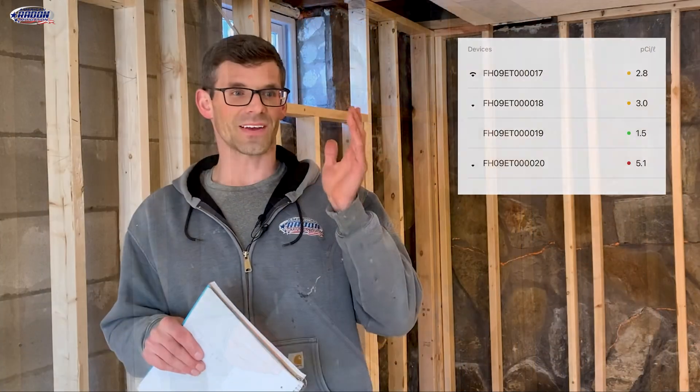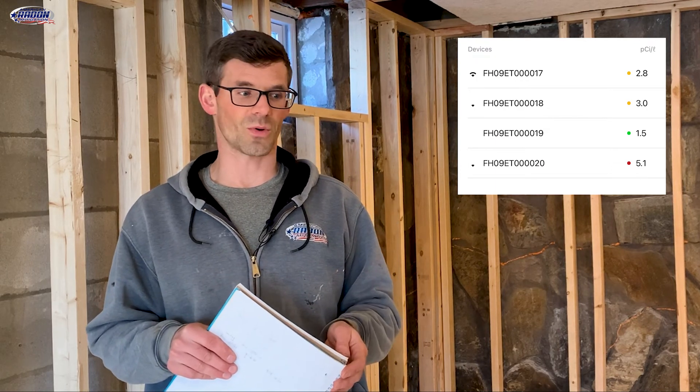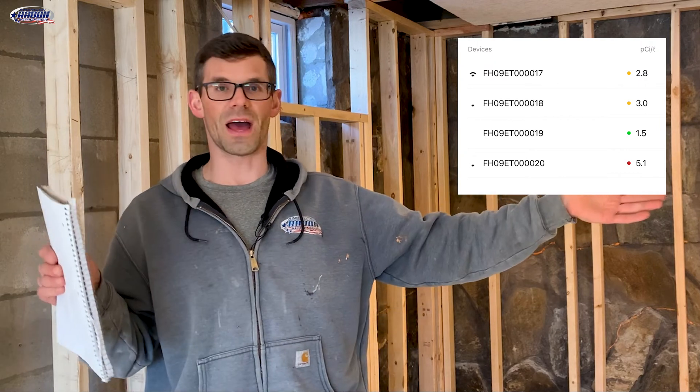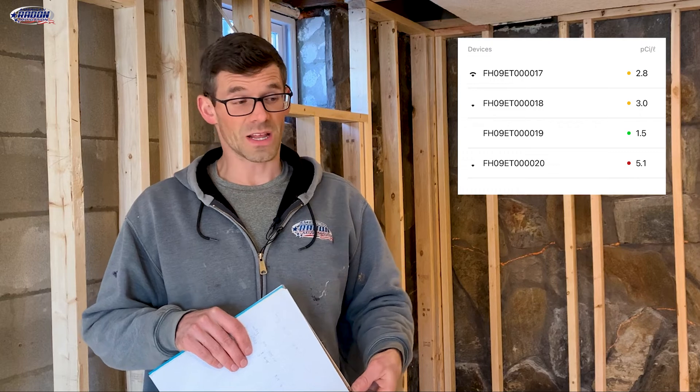I came back this morning expecting to just have to clean up and shoot this video, but I've got four eco trackers spread throughout the house and they weren't as low as I hoped. They were a lot higher than I thought they would be. We had about a five under that area where suction point three is, and then the bathroom and the front corner of the house were right around three. The garage was around 1.5 overnight.